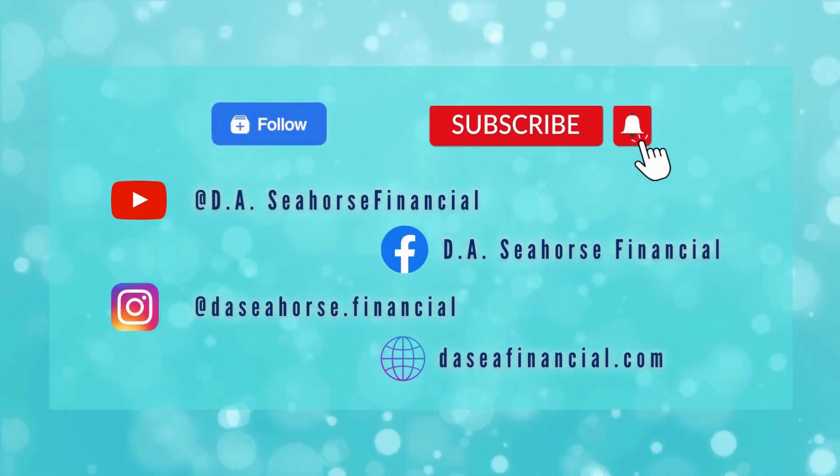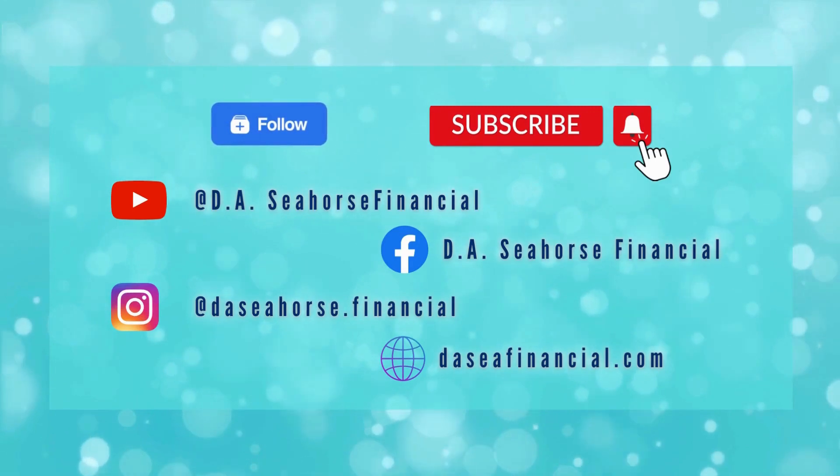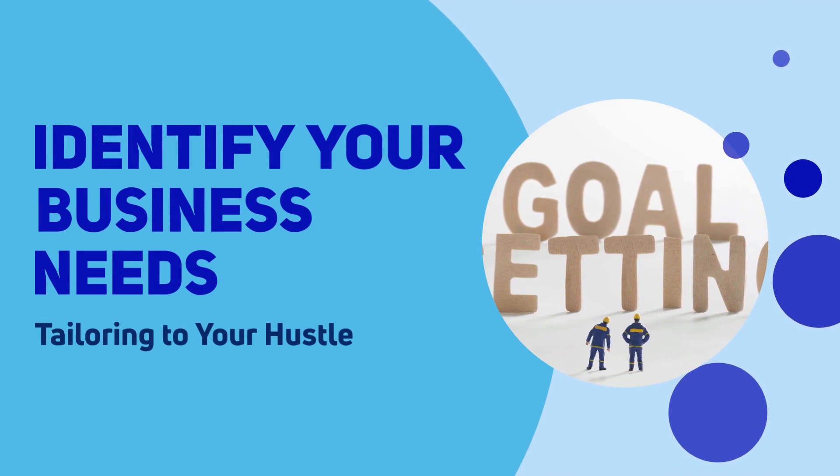Don't forget to follow our Instagram and Facebook page, and subscribe to our YouTube channel and hit the notification bell for more videos. Identify your business needs — tailoring to your hustle.